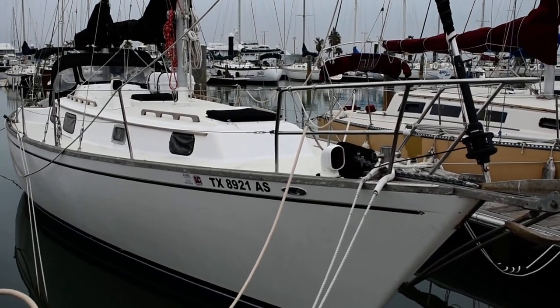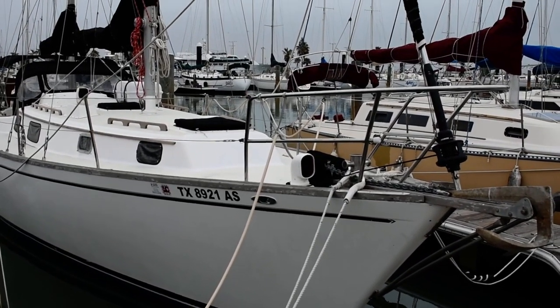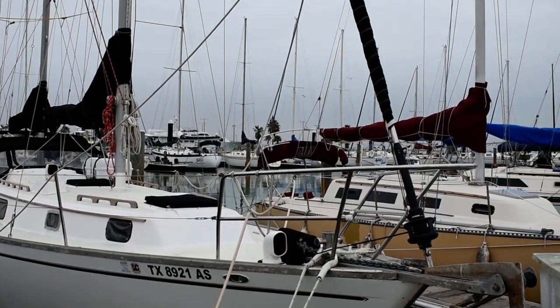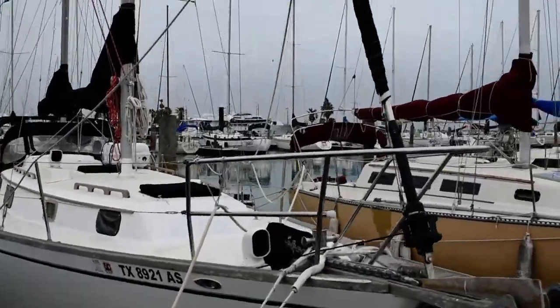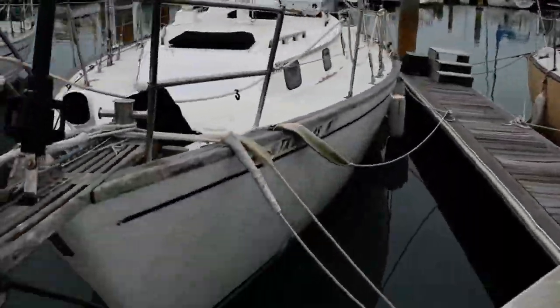Hi, this is Steve the Broker with Boatshare Texas Yacht Brokers. We're down here on this 1977 Pearson 356 ketch. I'm going to give you a walk around the exterior of this boat and give you an idea of the deck plan and layout.